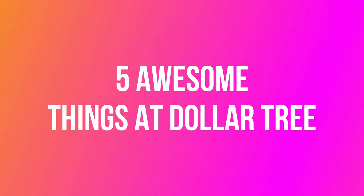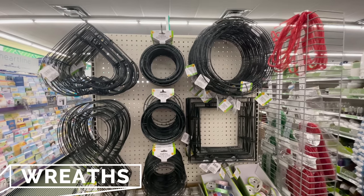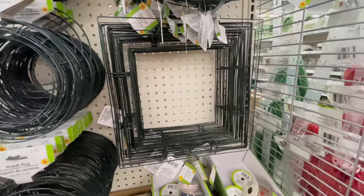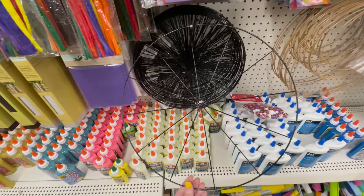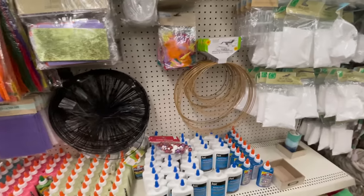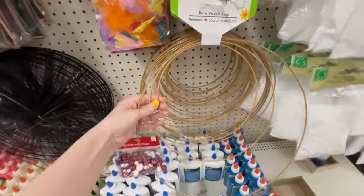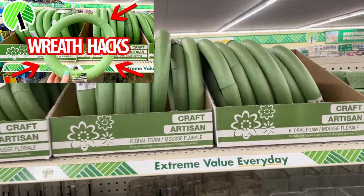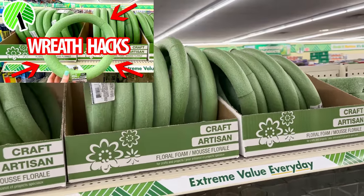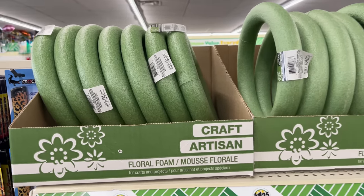Now let's move on to the top five awesome things that Dollar Tree carries that you should be buying. First up are their wreaths — they have so many great wreath forms in different sizes, shapes, and styles, even modern ones. I use these exclusively; they are so much cheaper than craft stores and department stores. I even have a video full of different ways to hack these styrofoam wreath forms.